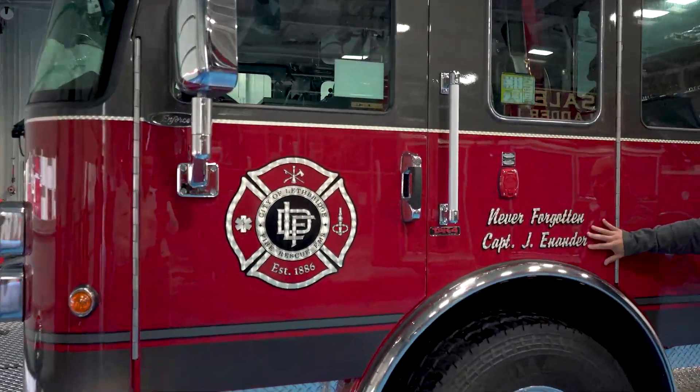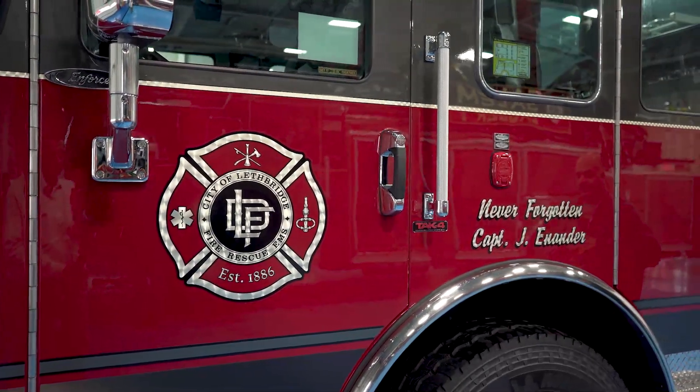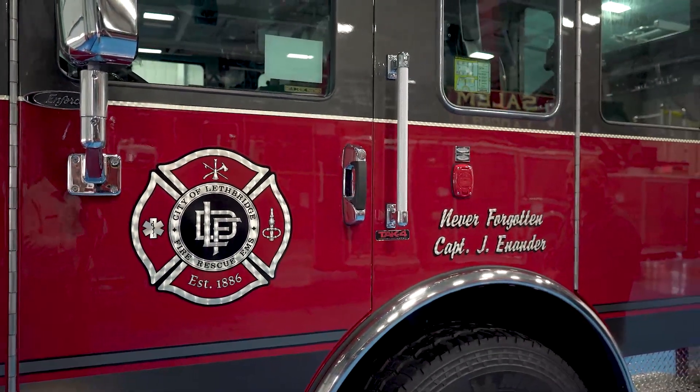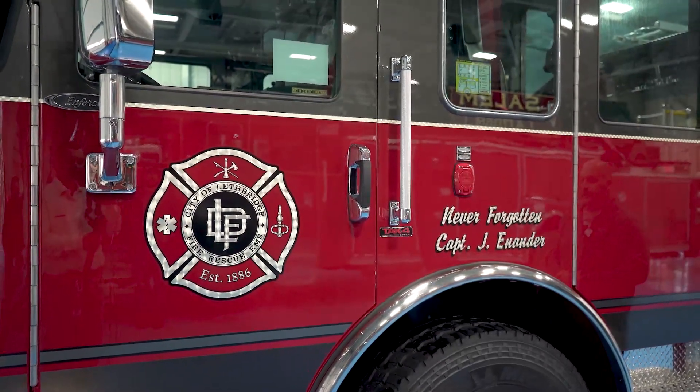We put all of our fallen firefighters on our trucks. Captain Anander was traditionally, before he retired, stationed at number three station, and that's where this truck is going to be residing, so quite fitting.